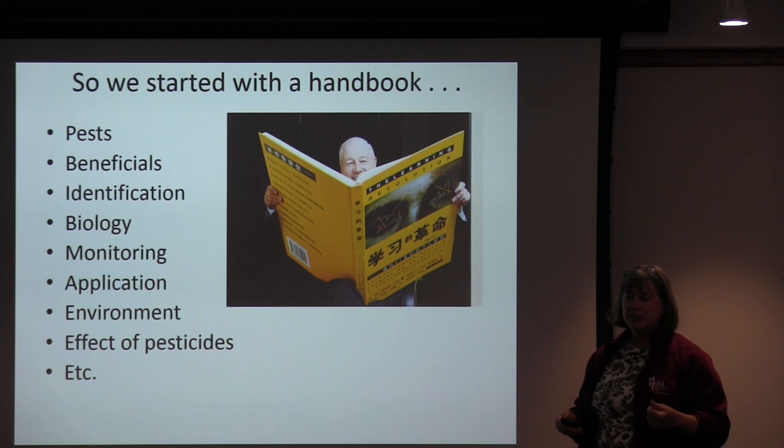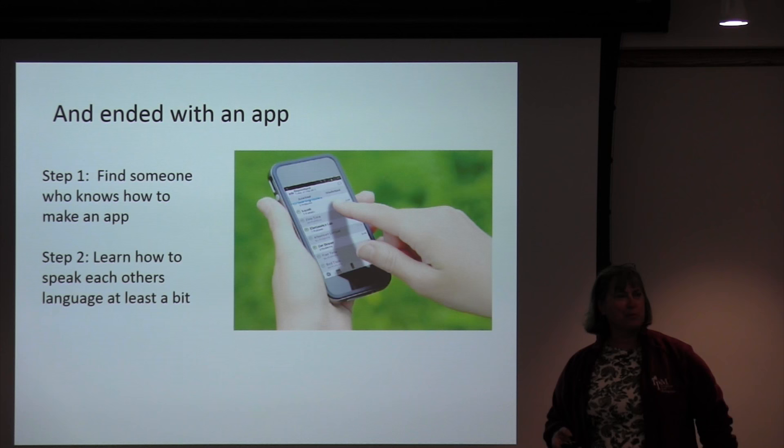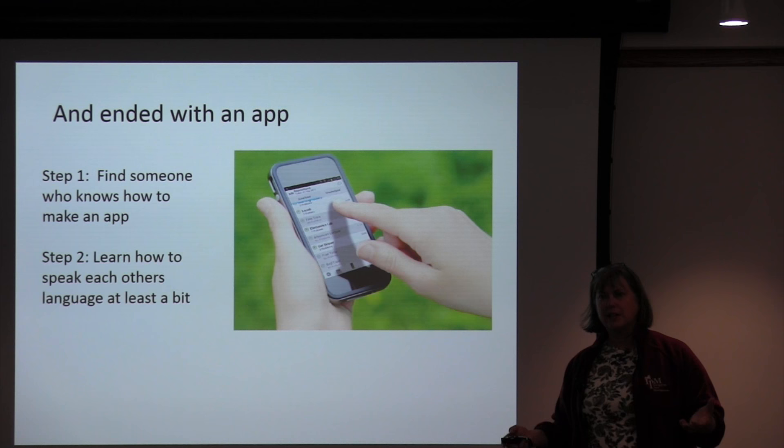That led us to the idea that more and more people are carrying their smartphones — they've got them in their pocket at all times. So why not take that information that was in the biocontrol manual and put it into an app?